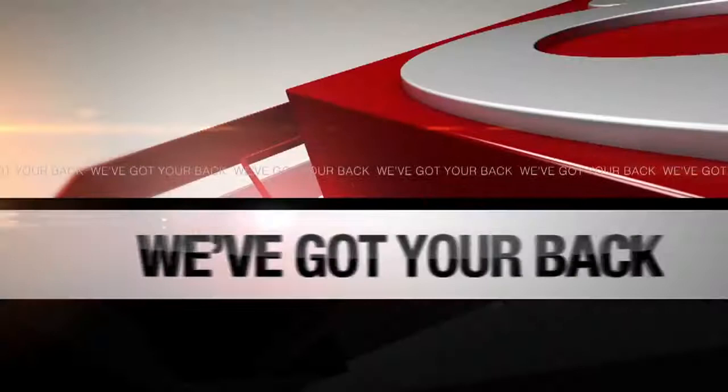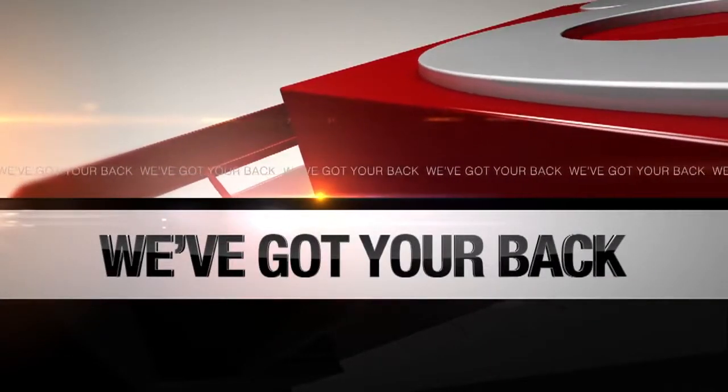We've got your back tonight because fall brings those cool nights. But before you light that first fire of the season, it's a good idea to have a chimney sweep — just make sure that your fireplace is safe. It is a booming business that needs to be done right too. News 8's Tina Dittell has your back tonight with what checks should be done and how to make sure you're working with a pro and not a scammer.